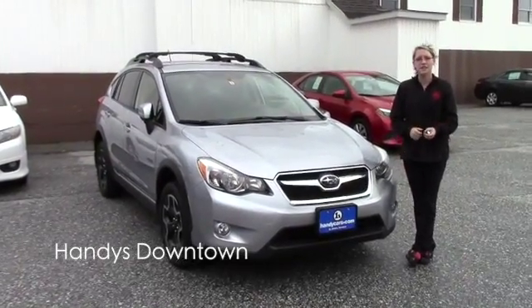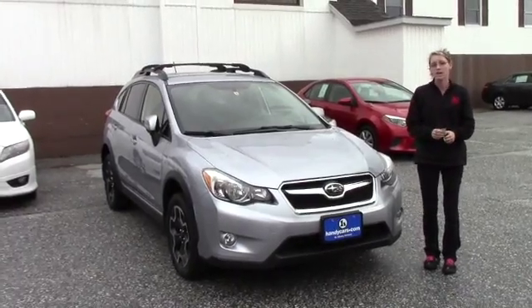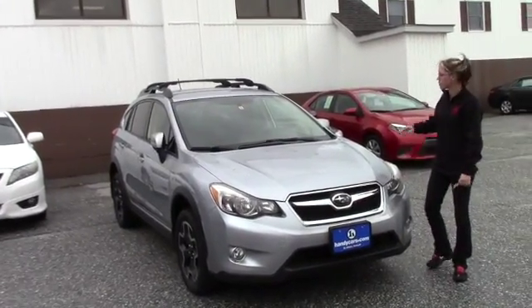Hey John, my name is Caitlin here at Handy's Downtown. I want to thank you for your inquiry on the 2014 Subaru Crosstrek. Now that I get to introduce myself, I'll go ahead and talk about the vehicle a little bit.